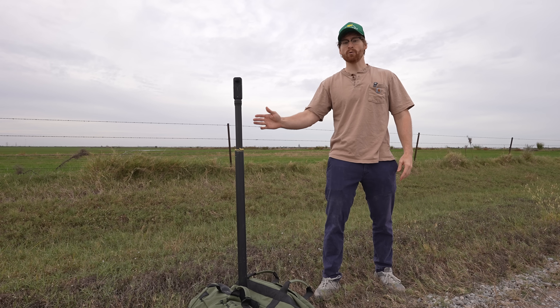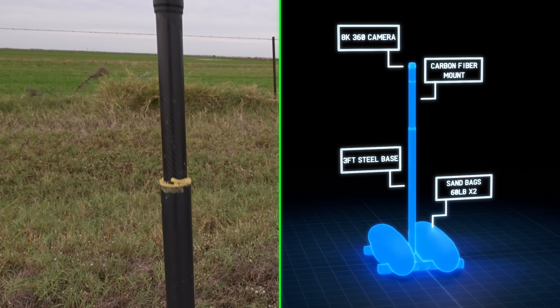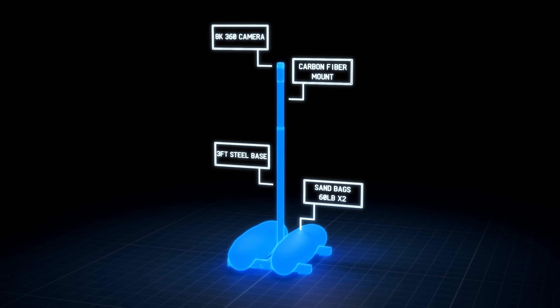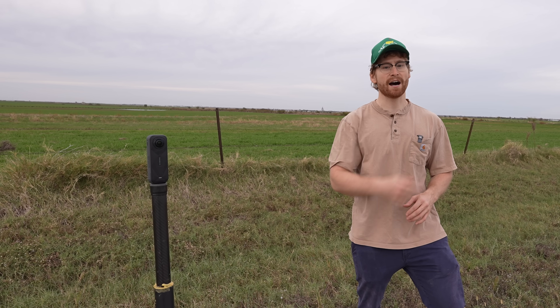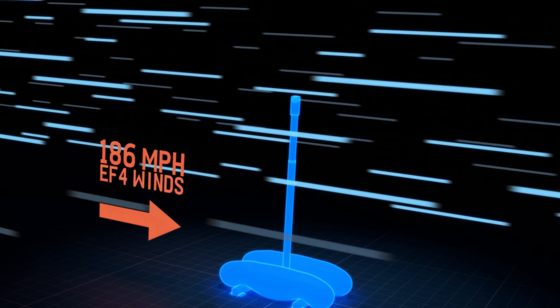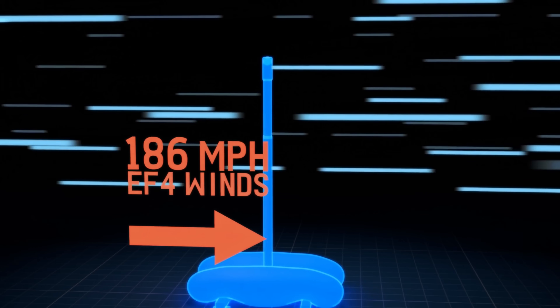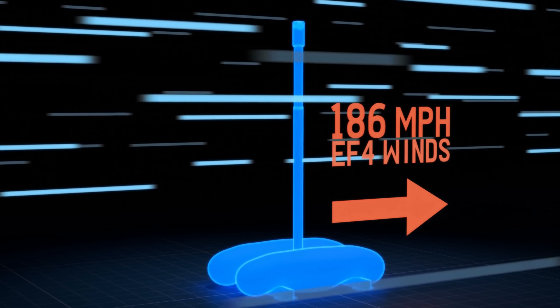This is the tornado probe I built with one goal in mind: film the inside of a tornado. Pulling this off is extremely difficult and risky. However, an ideal deployment is actually straightforward — pull the probe out of the car, drop the sandbags, and get the heck out of Dodge. The probe is designed to stay upright in winds up to 186 miles per hour, which is a high-end EF4, so it's stable enough to survive most tornadoes.